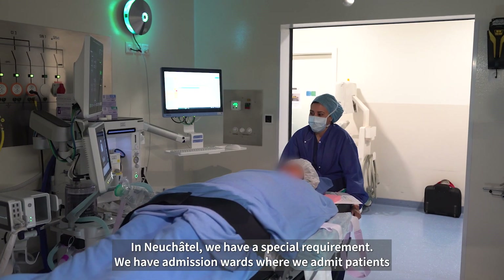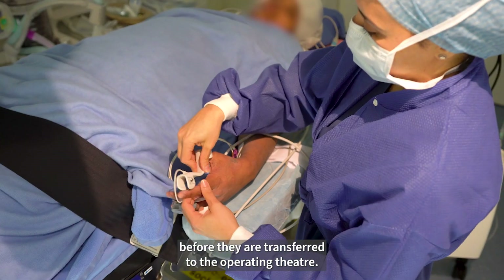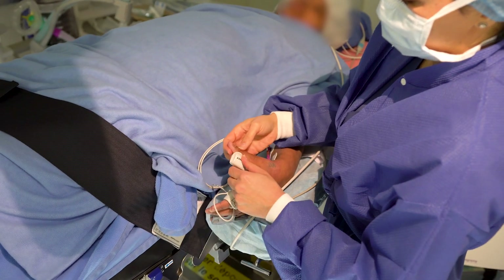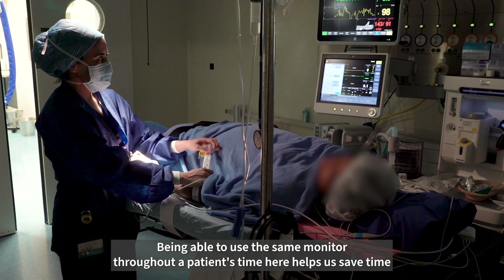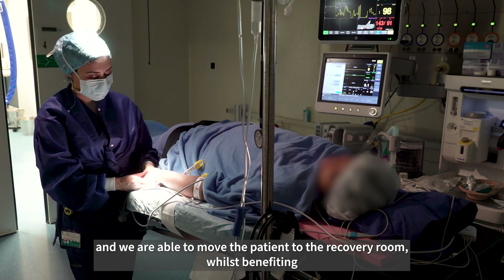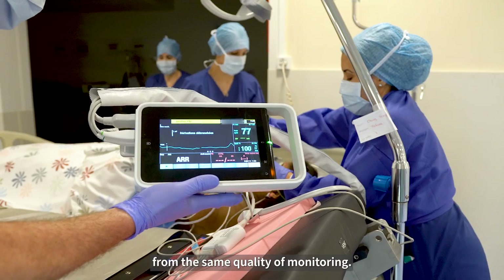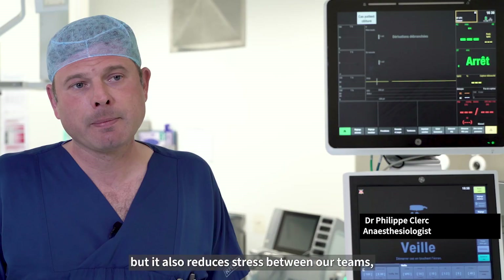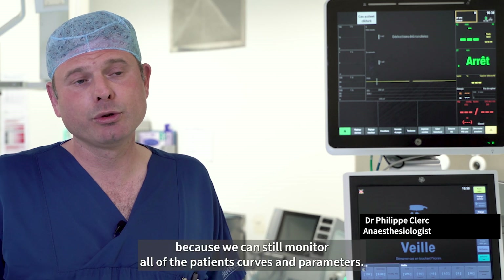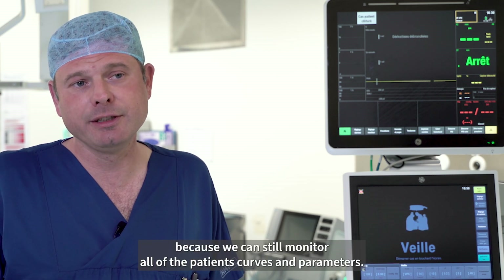In Neuchâtel, we have a special requirement. We have admission wards where we admit patients before they are transferred to the operating theatre. Being able to use the same monitor throughout a patient's time here helps us save time, and we are able to move the patient to the recovery room whilst benefiting from the same quality of monitoring. This means not only are our patients safer, but it also reduces stress between our teams because we can still monitor all of the patient's curves and parameters.